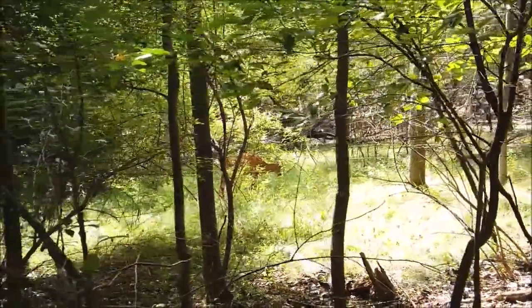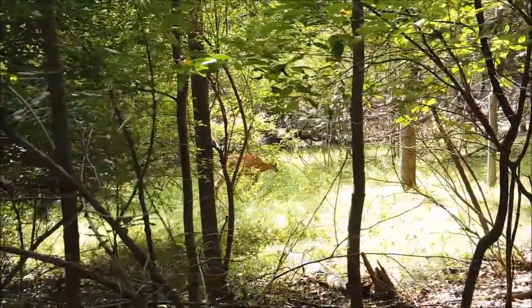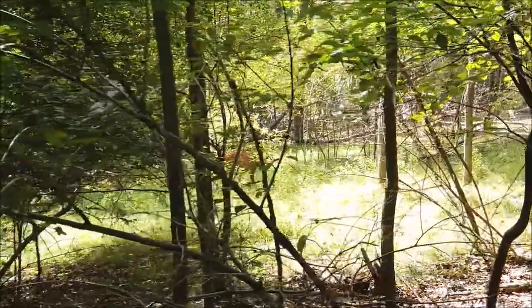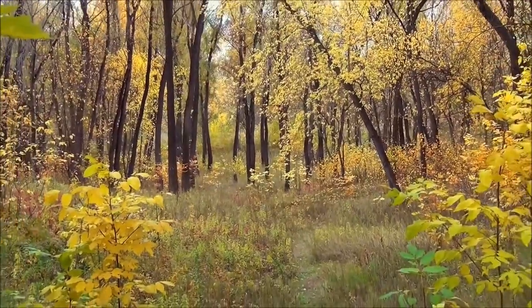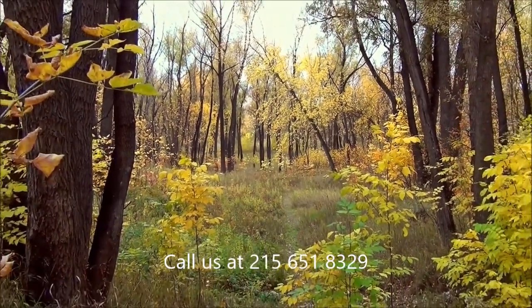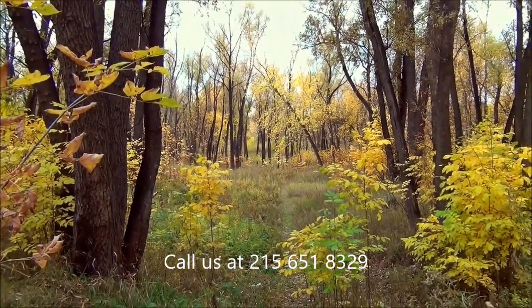Call us at 215-651-8329 for Arrowwood Viburnums. Highland Hill Farm also has many places if you want to come and hunt, so give us a call at 215-651-8329.